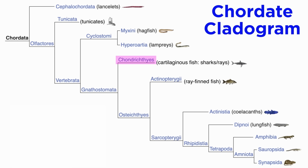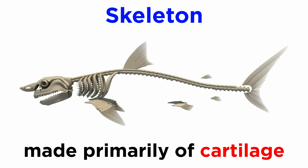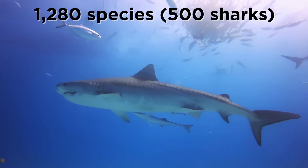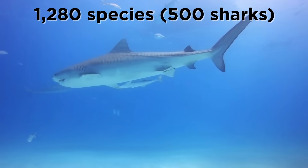Members of the vertebrate class Chondrichthyes are often referred to as cartilaginous fish, which includes the sharks, skates, rays, and chimeras. They are characterized by their skeleton made of cartilage instead of bone, as well as their five to seven gill slits on the sides of their head. There are over 1,280 species of described cartilaginous fish, of which over 500 are shark species.